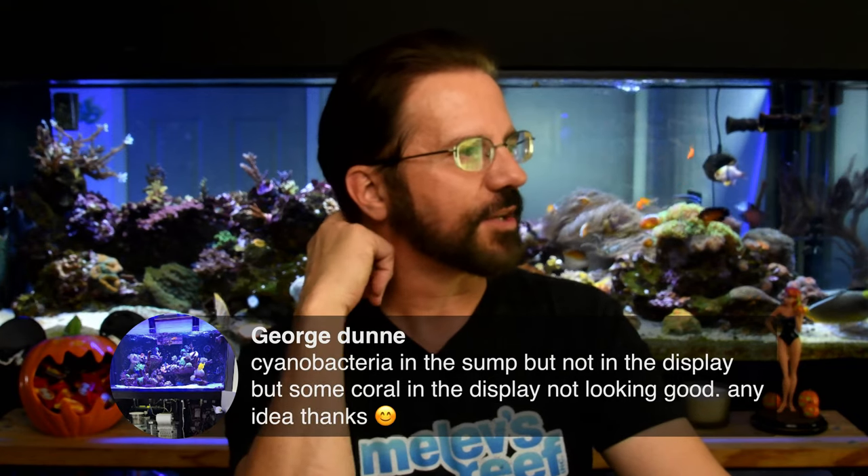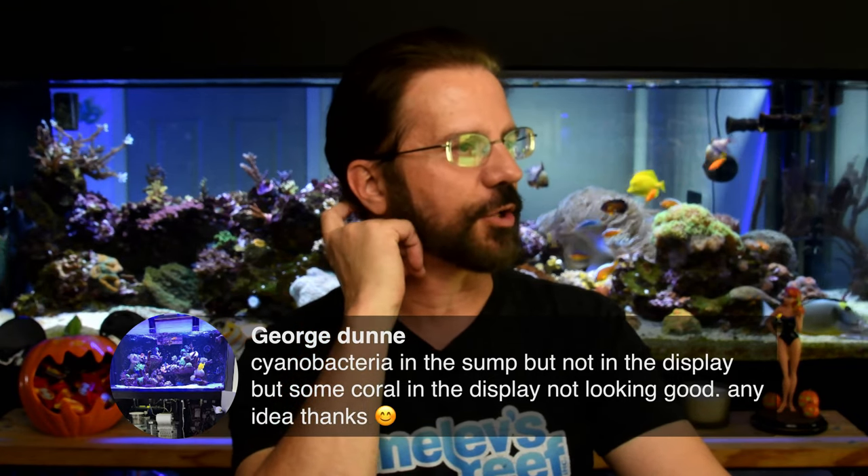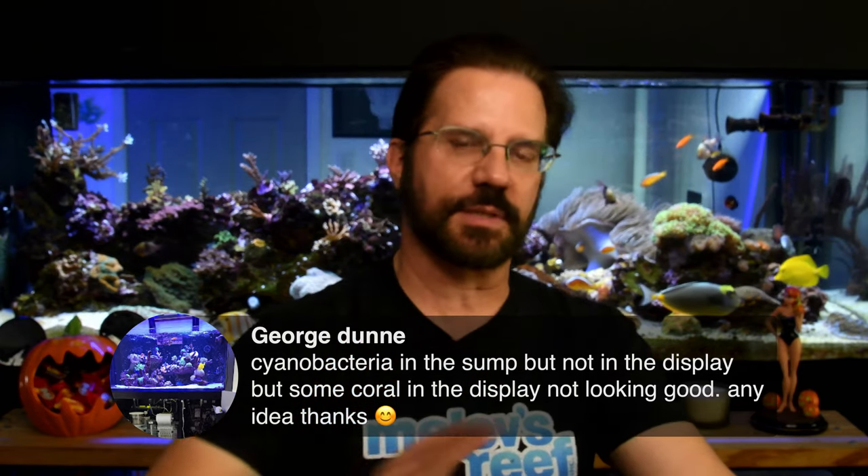George asks about cyanobacteria in the sump but not the display, and some corals in the display not looking good. If you have cyanobacteria anywhere visible in your system, you probably want to treat the tank to remove it before it becomes abundant. I had some pink between the sand and the glass, cyanobacteria growing inside the refugium, and cyanobacteria like crazy inside the algae turf scrubber. I treated the tank and it was gone three days later. If you're keeping a tidy refugium — scooping off the surface, scrubbing the walls — you usually won't have cyanobacteria happen in there.